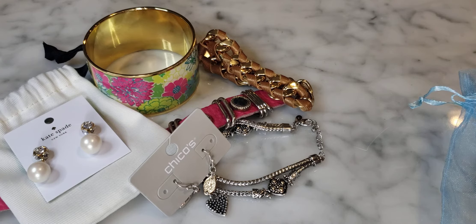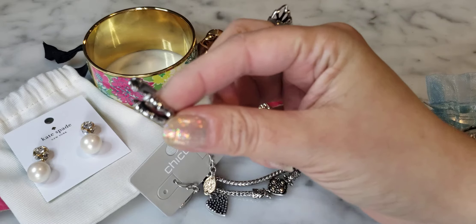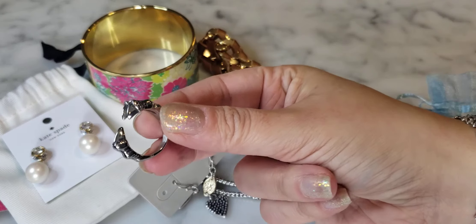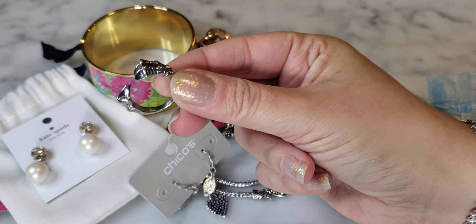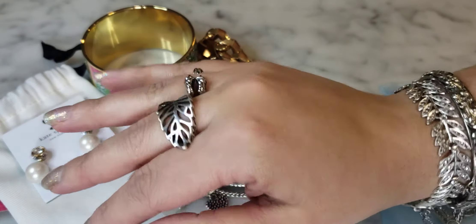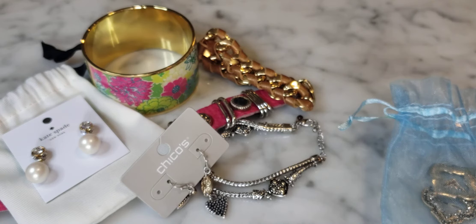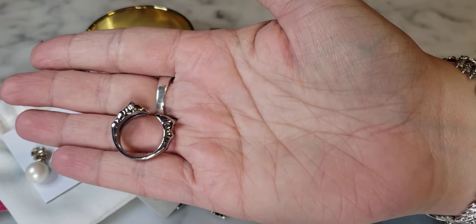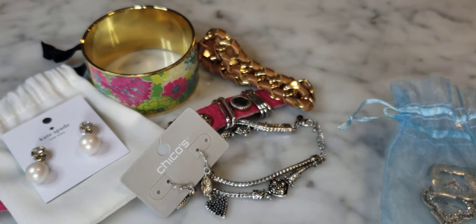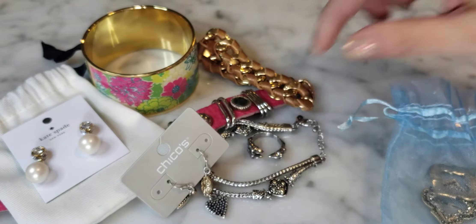We have what looks like a stainless steel ring, and this is cool — it's kind of like a bird's claw. Or dinosaur claw. Velociraptor — I'm not sure, it could be any of those things. It's very Daenerys Targaryen, should I say? Can't you see Daenerys wearing this? I totally can. It looked silver but it's marked stainless steel. I think this is a neat little ring — also good for your dragon lovers. Very nice, very cute, and in very good condition.